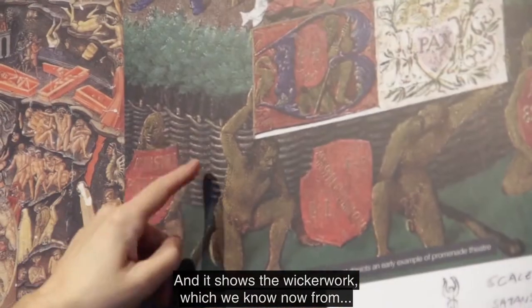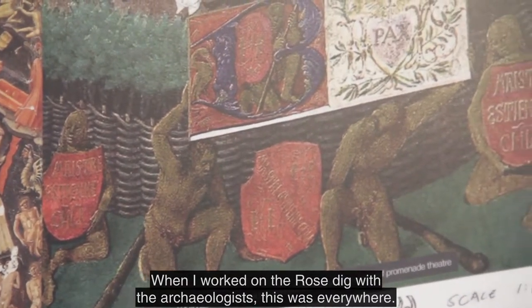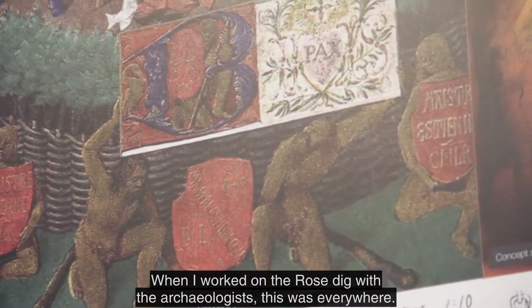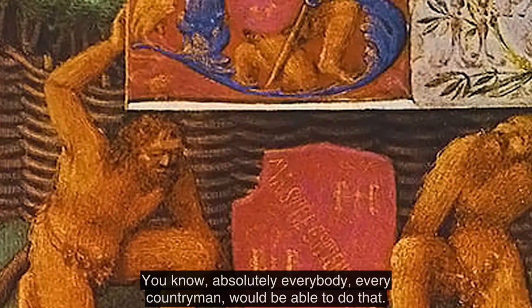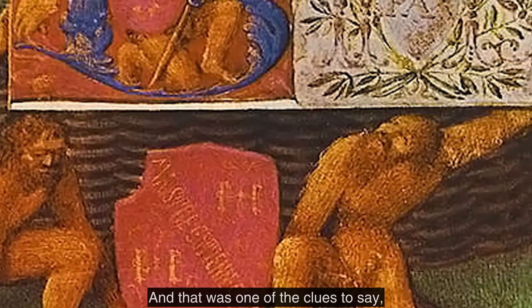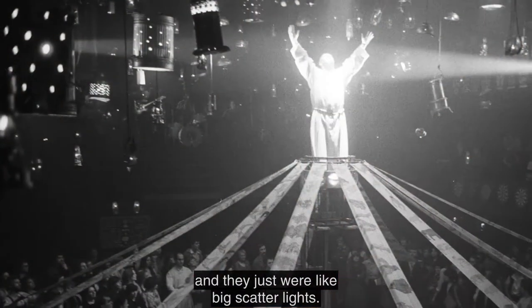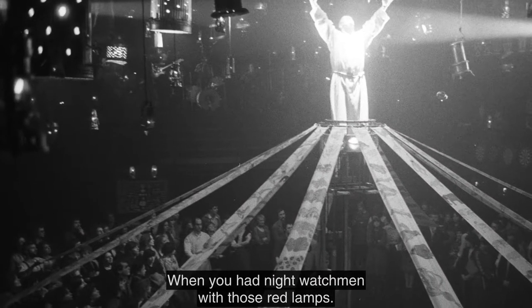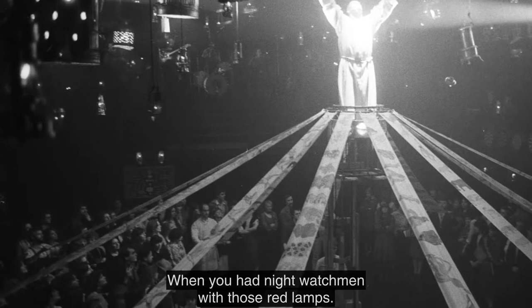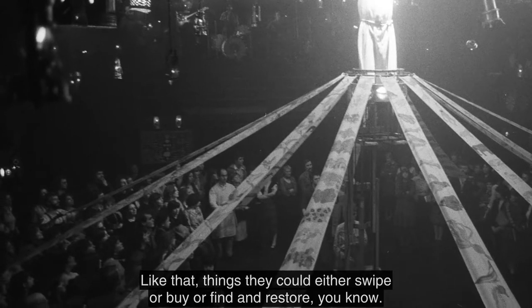1452. And it shows wickerwork, which we know now from when I worked on the Rose dig with the archaeologists. This was everywhere — what sheep pens, folds — absolutely every countryman would be able to do that. We used old dustbins and bashed holes in them, and they just were like big scatter lights, and hurricane lamps, and those ones that night watchmen had with those red lamps — things they could either swipe, buy, or find and restore.